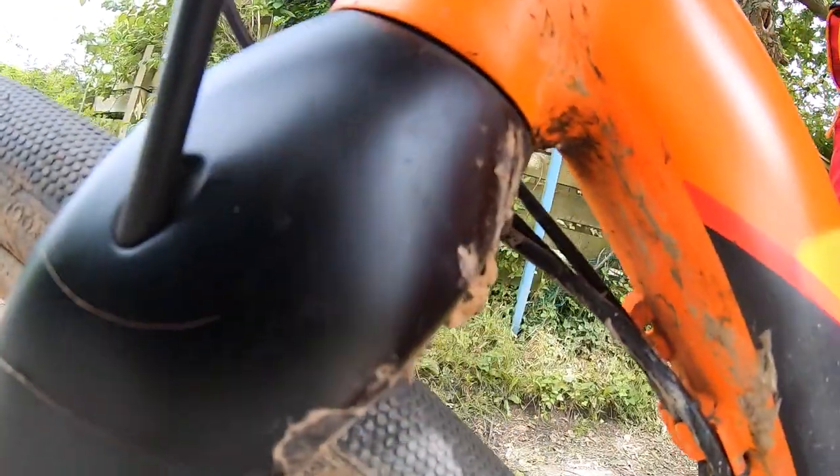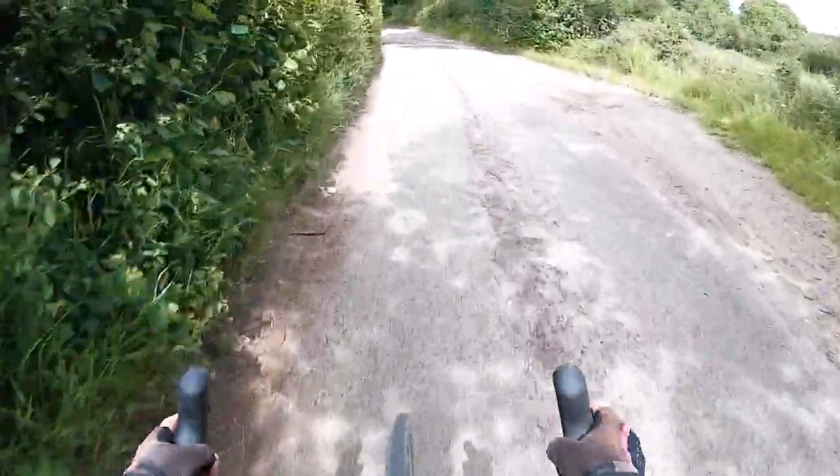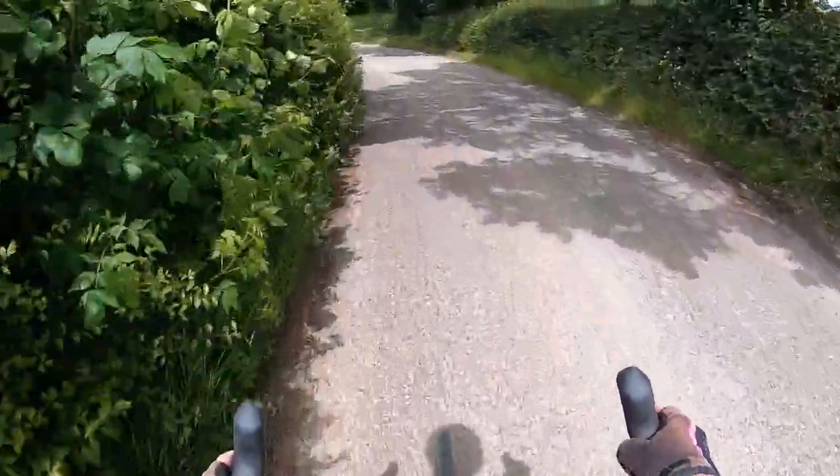I just noticed, after all the bumpy descents I've done today, there's a lot of play in my headset — not good. And you probably can't make it out, but in the distance that is the skyline of London.